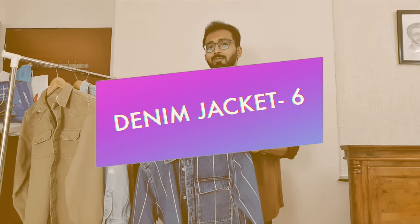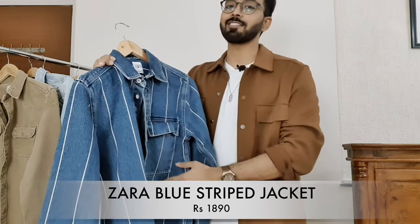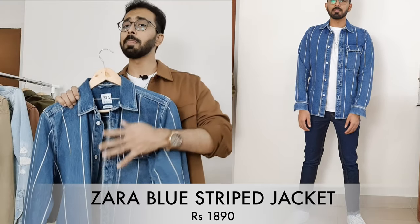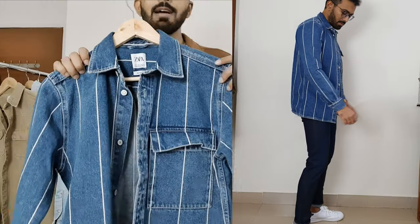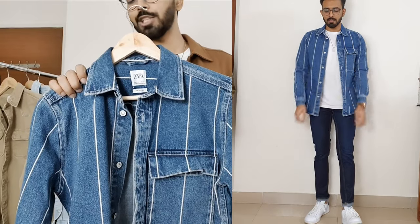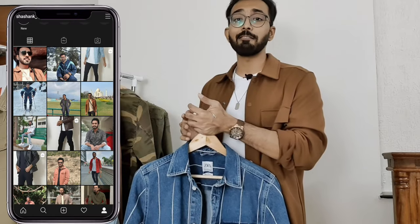Moving on to denim jacket number six — how could we wrap up the video without including the staple blue color? I wanted the classic blue but here I played with patterns instead, going for vertical stripes, which is rare to find in a denim jacket due to the thick material. But the versatility you get with blue is limitless — especially pairing these white stripes with a white t-shirt, which would be an awesome combination. It has only one chest pocket, unlike the other overshirts in this video. It's priced at 2,790 rupees — I bought it for around 1,890 rupees, so about 900 rupees off, which is still a good discount.